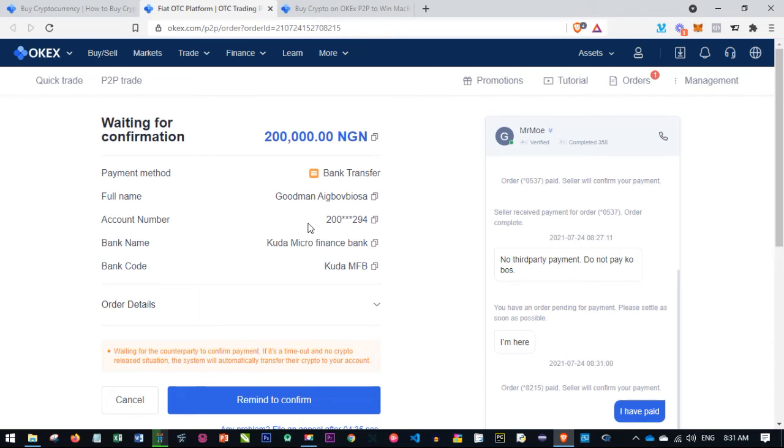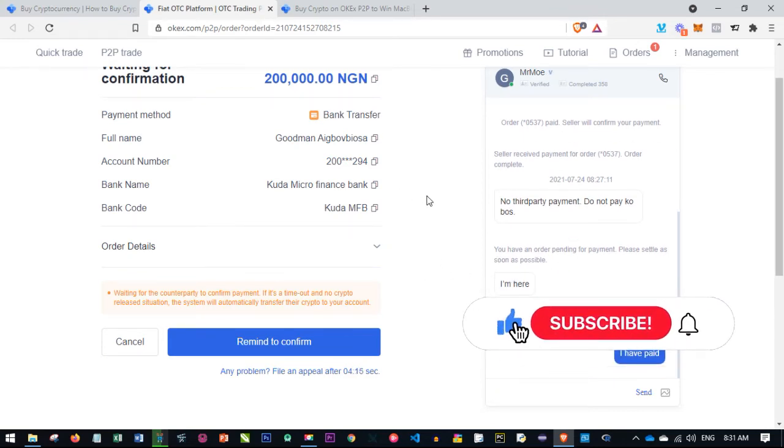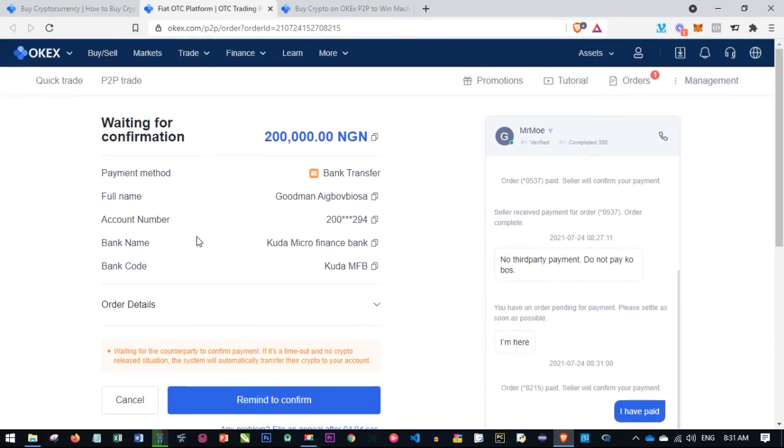Once the person confirms the payment, it will automatically be credited to our account. One thing I want to note is the ease of use of the OKX P2P platform — you don't need to stress yourself much. Since the person is online, payment confirmation won't take long. Once we do the bank transfer and the person confirms receipt, the crypto will be credited to our account.